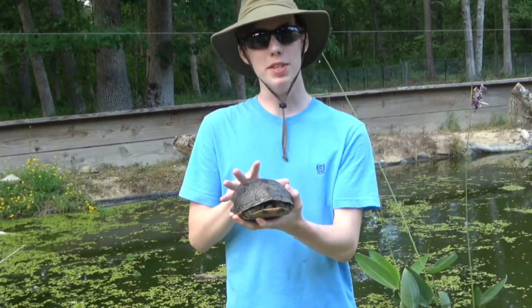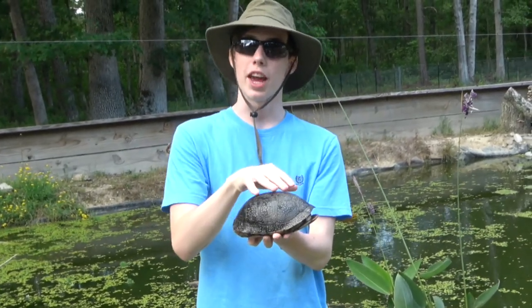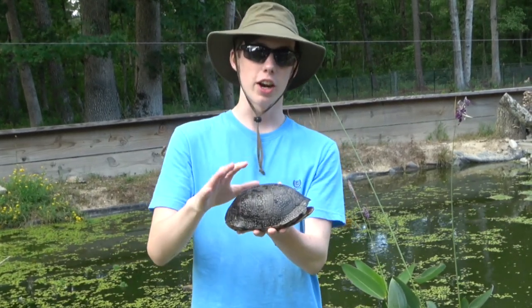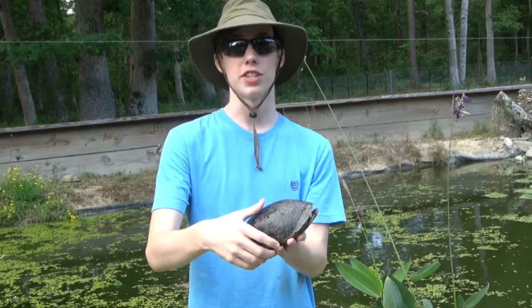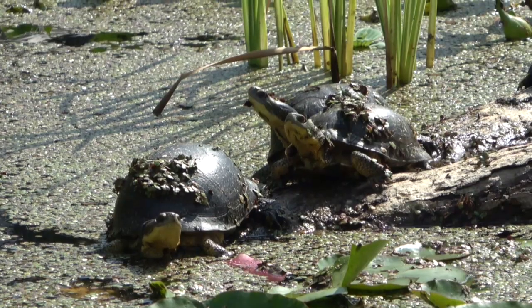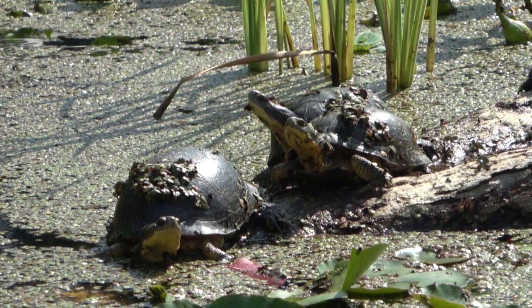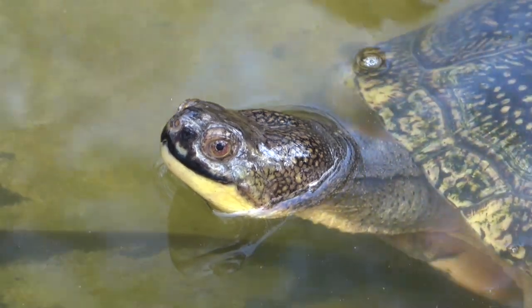They are a medium-sized turtle. Their shell is more domed than other species of aquatic turtles. Their carapace is typically dark with light spots, and their belly is yellow and black. Their neck on the bottom is yellow and the top is dark, and the contrast between the dark top and the light bottom gives them kind of a dopey look on their face.